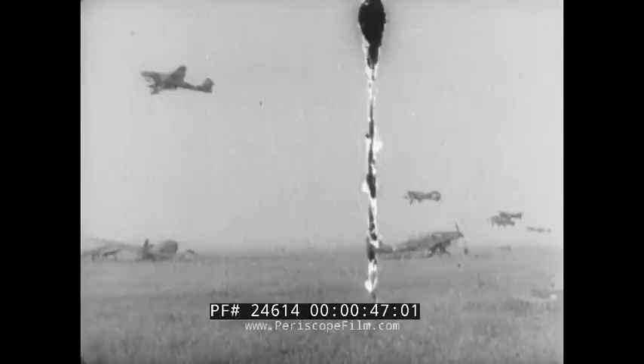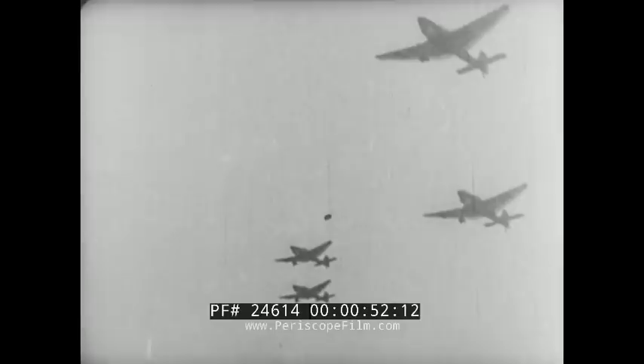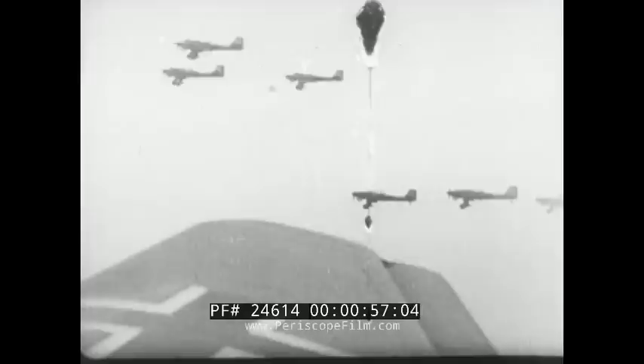The Junkers 87B dive bomber, commonly known as the Stuka, is one of the most easily identified German aircraft. It has a range of approximately 500 miles. Designed and used strictly as a dive bomber, it has been an important factor in German successes.